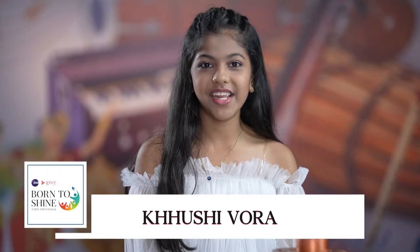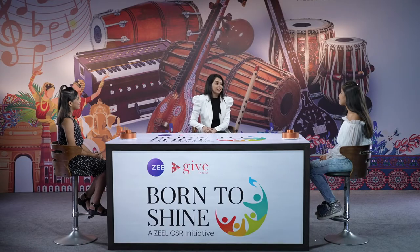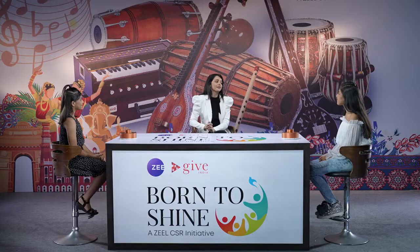My name is Khushi Vora, I'm 14 years old and I'm from Mumbai. And you? Hi, my name is Anvi, I'm 11 years old and I'm from Thane. Welcome, we are so excited to have you at 5 to Shine.